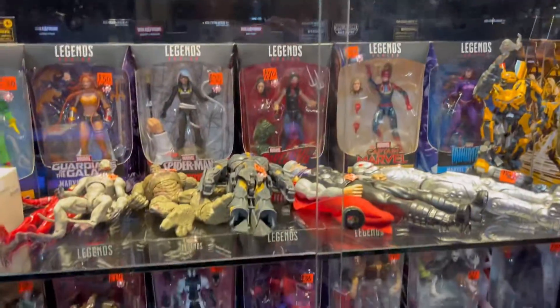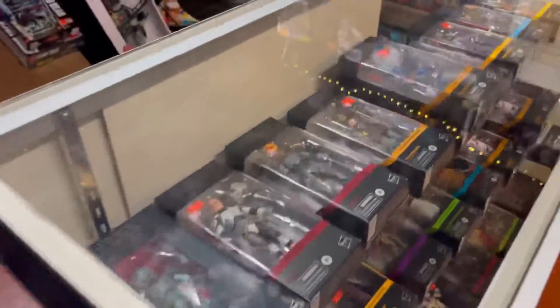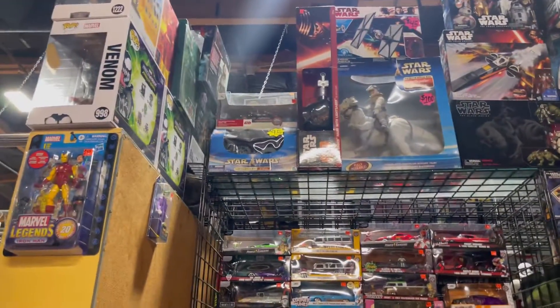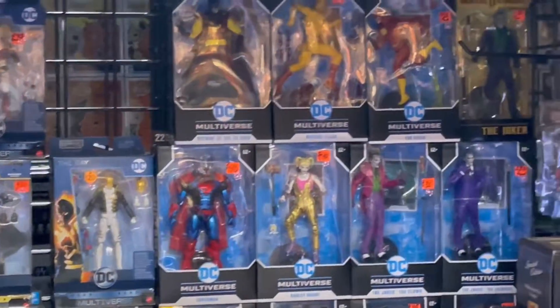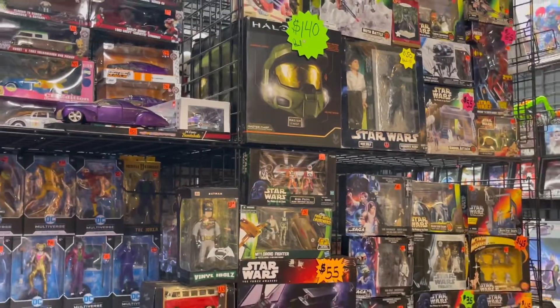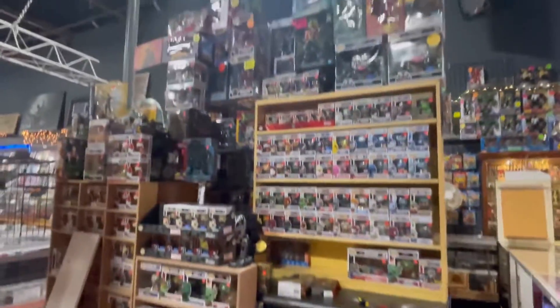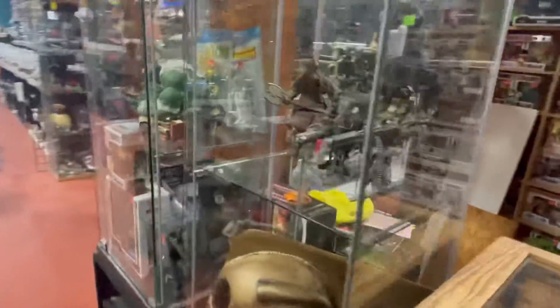Venom, Spider-Man, Squid Game — look at this. Look at that Superman — what is it? A lot of Pokemon stuff as well. Dang, look — Matrix!